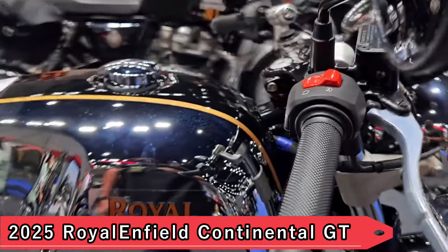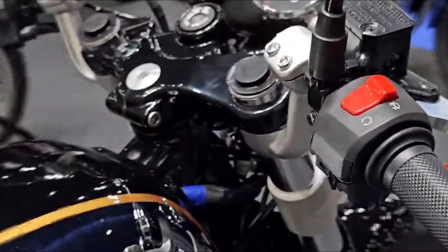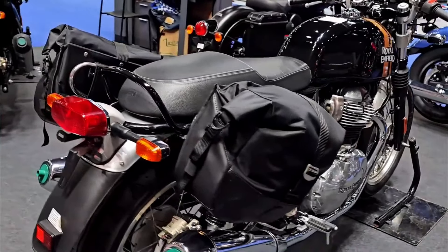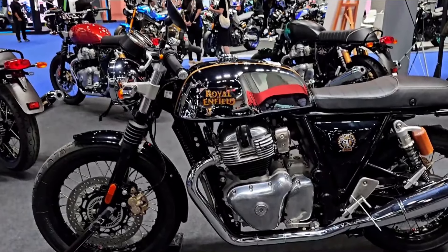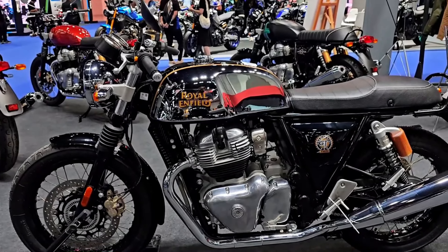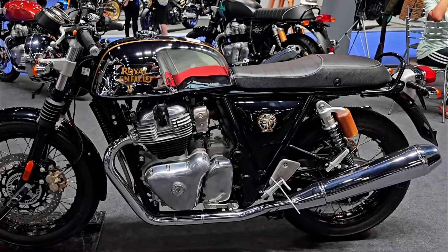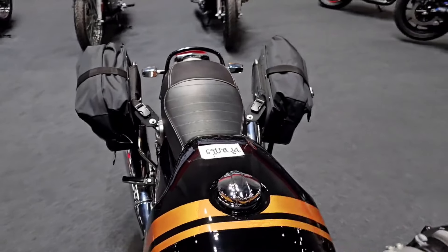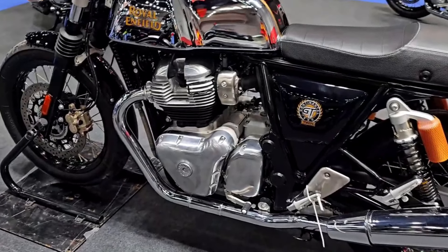9. 2025 Royal Enfield Continental GT. The Royal Enfield Continental GT harks back to the café racer era with its sporty demeanor and agile handling. Featuring a torquey single-cylinder engine and a distinctive teardrop fuel tank, the Continental GT offers a pure riding experience reminiscent of classic British motorcycles. It's a bike that combines style with practicality, making it ideal for both daily commutes and spirited weekend rides.